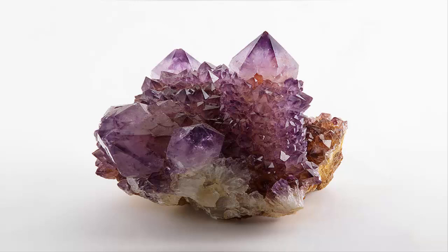Amethyst is a semi-precious stone often used in jewelry and is the traditional birthstone for February. Amethyst occurs in primary hues from a light pinkish-violet color to a deep purple color. Amethyst may exhibit one or both secondary hues — red and blue. High-quality amethyst can be found in Siberia,